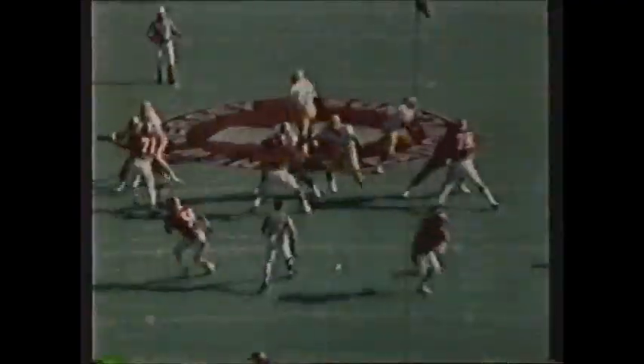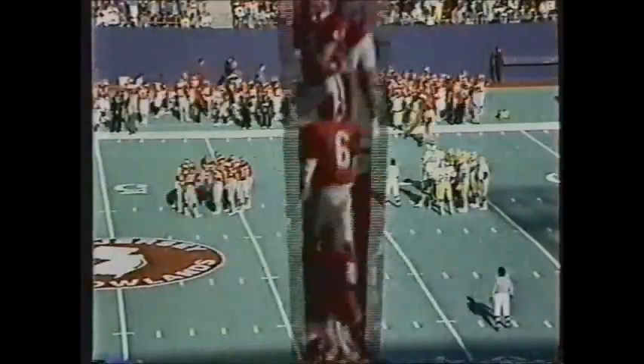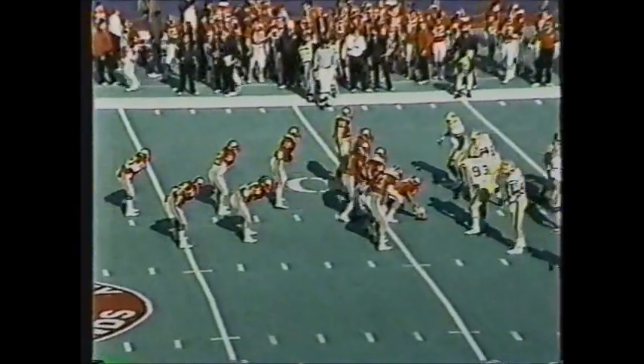A big break for the Scarlet Knights of Rutgers, who needed some type of spark, and they finally get it from Paul Gurria — who picks this one off, dropping into his coverage, filling the gap, and running nicely with it. Gurria has come on strong; his first start was against Kentucky at Giants Stadium and he's been the starter at linebacker ever since. A 28-yard return.